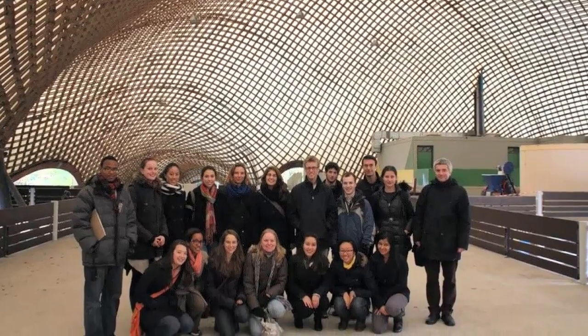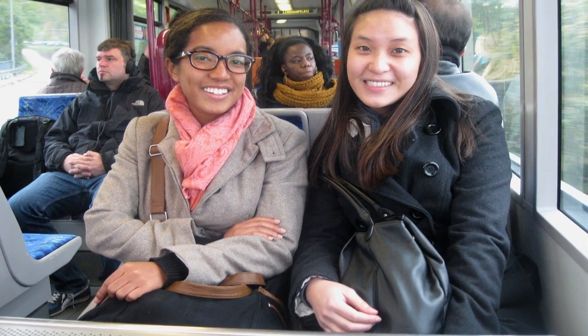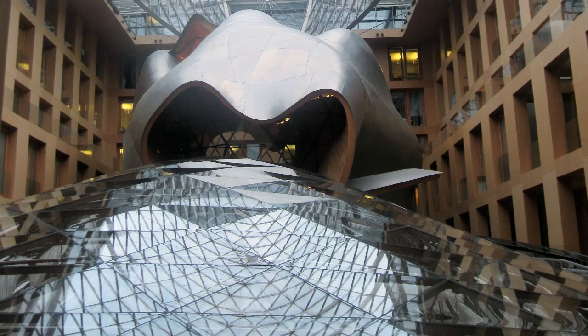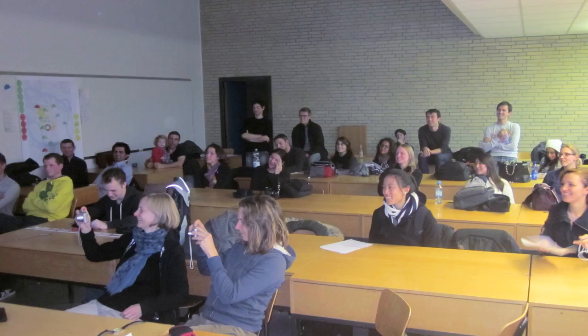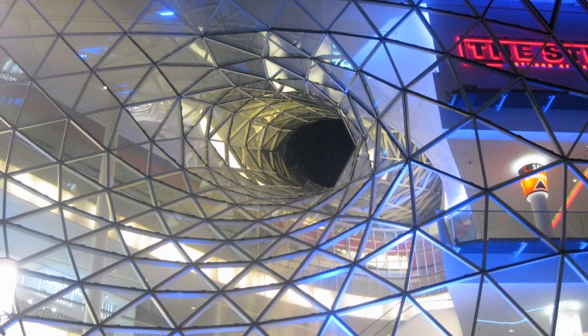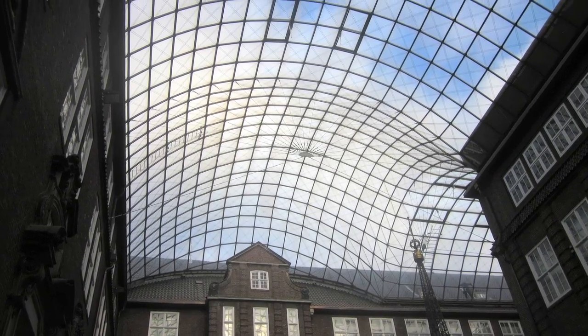An integral part of the course is going on a field trip, and this year we took our students to Germany to go and look at very prominent shell structures. In engineering, students usually don't go on field trips, but in other disciplines like art and architecture, students are encouraged to go and see the works of Monet or Le Corbusier.